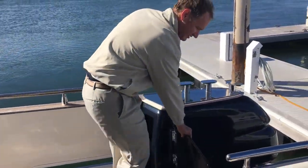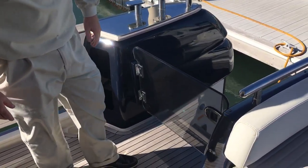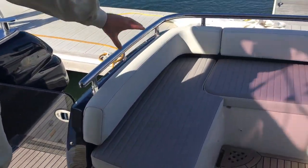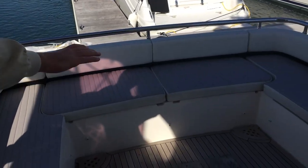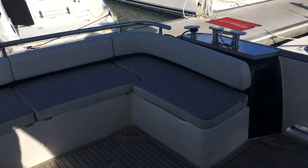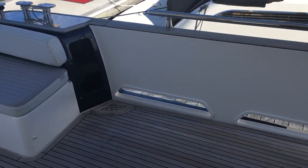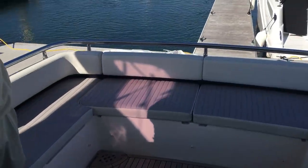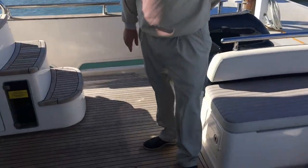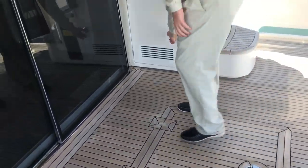There is a pullout sprayer at the back. If you have some sandy feet or whatever, great to have. As well as a gate here. There is a cover for this area and there is a table as well. We're in the process of taking the table to be refinished.